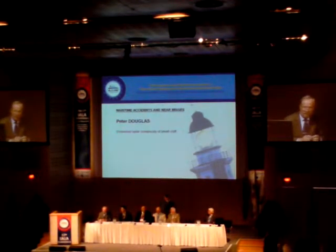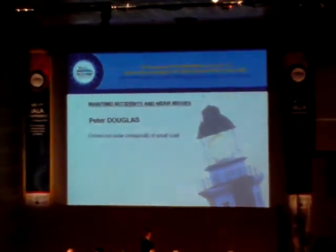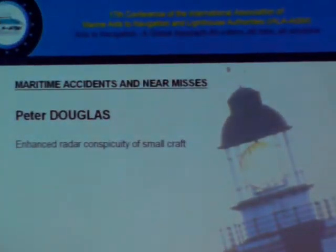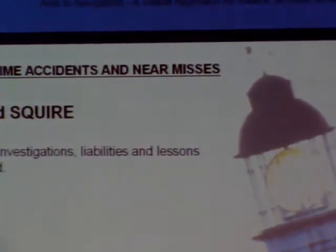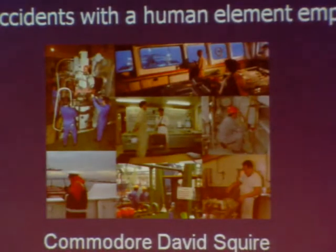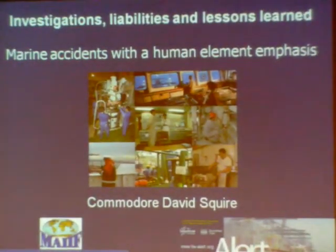Following examples of maritime solutions, the last speaker for this first session is Commodore David Squire, Master Mariner. Following a long and successful career at the Royal Fleet Auxiliary, he has remained active, contributing to the Nautical Institute, the Pilots List, and many other bodies. He is the editor of 'Unlearns'.